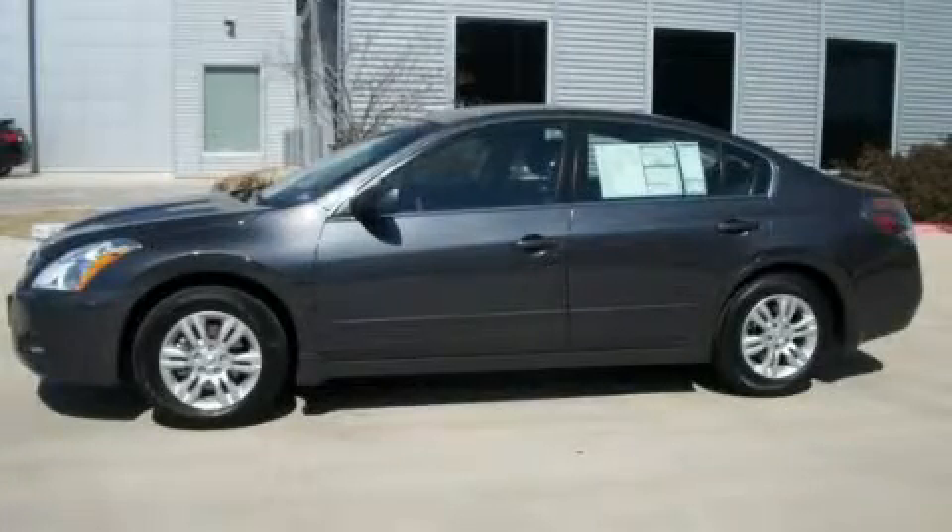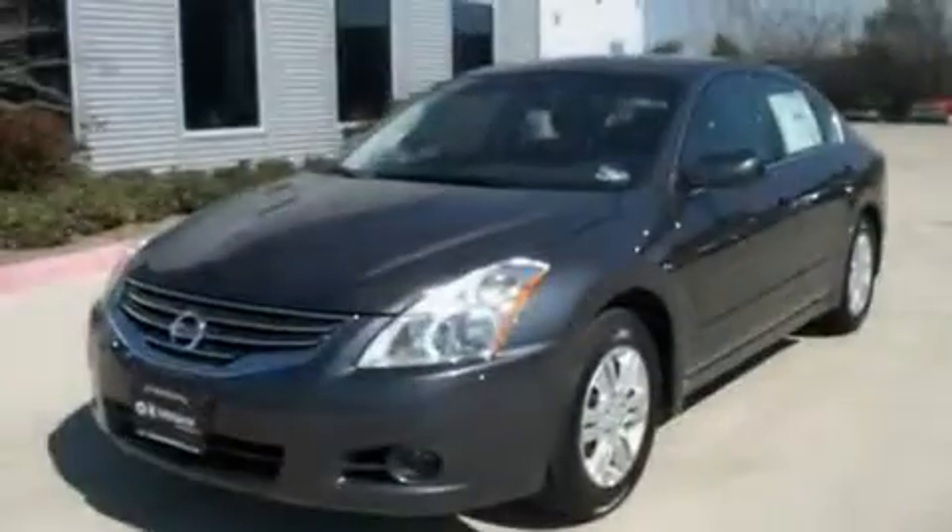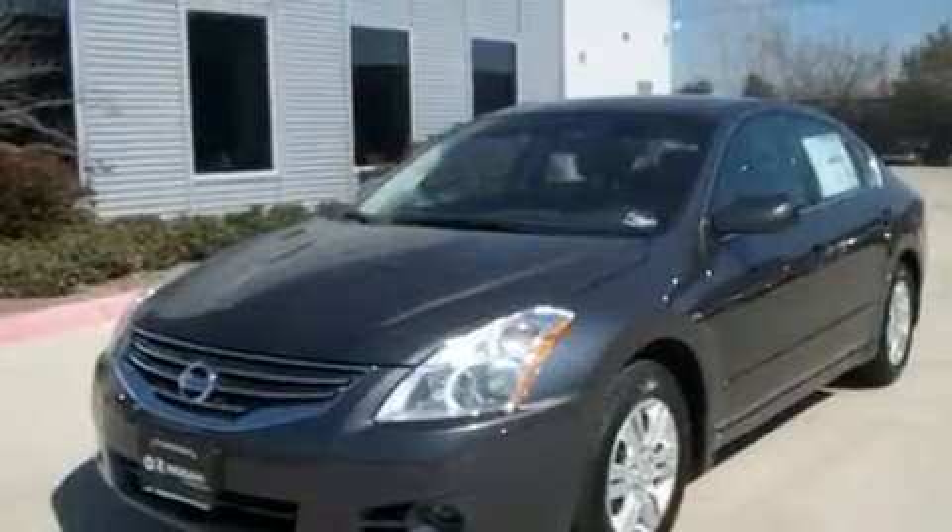This is a brand-new 2011 Nissan Altima. It features a 2.5-liter four-cylinder engine and an automatic transmission.